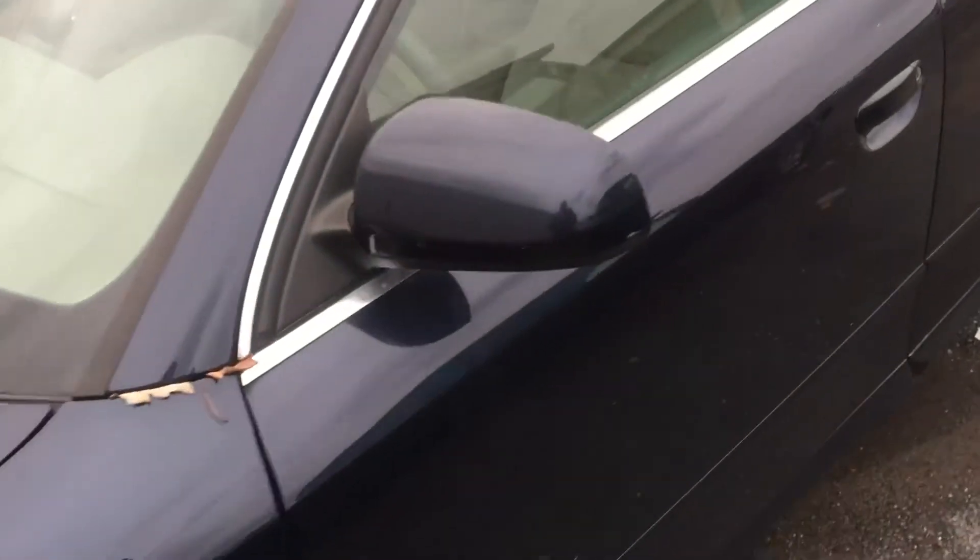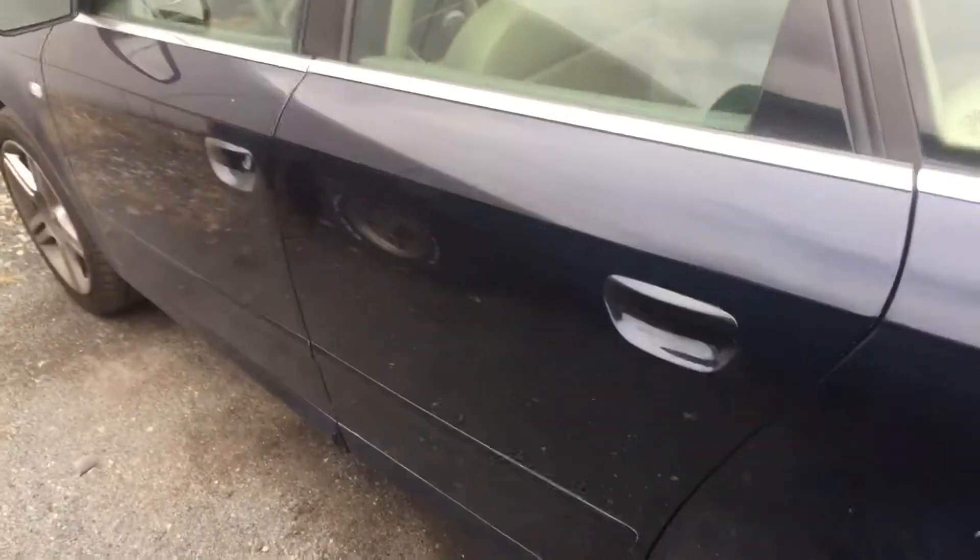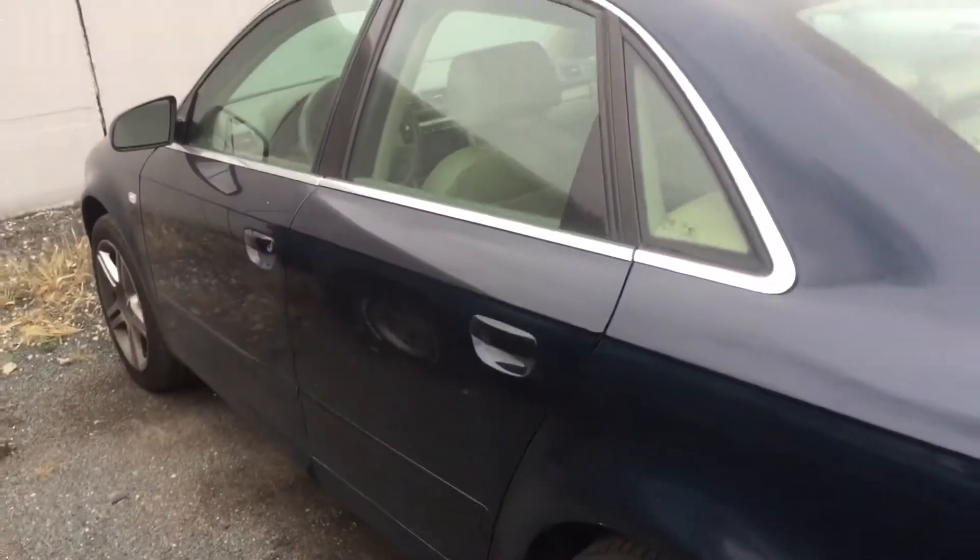I don't have the keys so I can't open it, but it's very clean inside — it's like new, smells like new, no stains, no rips. I have a kid and not even my kids have been in the car, because we have other cars we use.